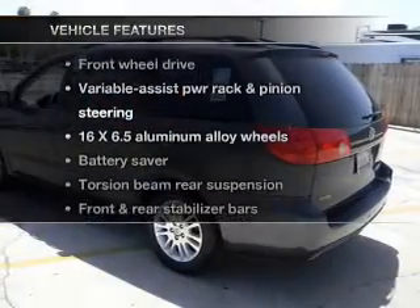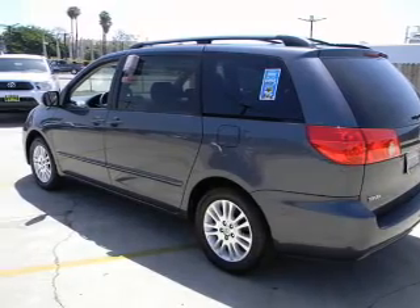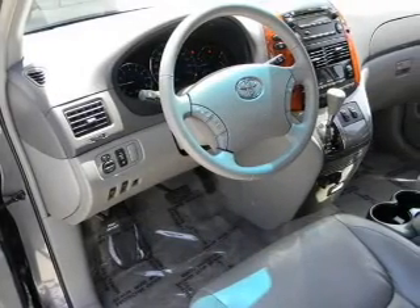Enjoy these notable features included in this vehicle: power door locks, power windows, cruise control, and power steering. Let us put you in the driver's seat today. Call or click to contact us.